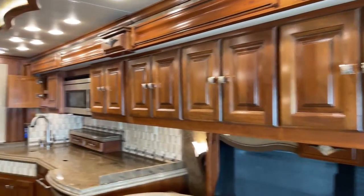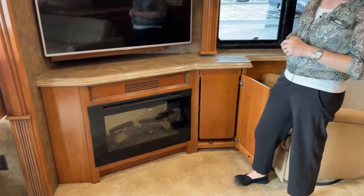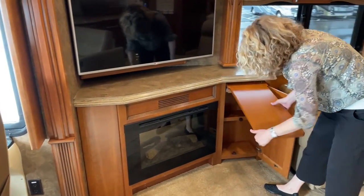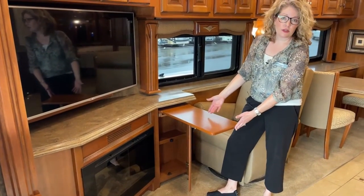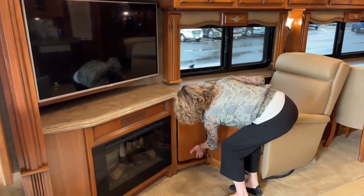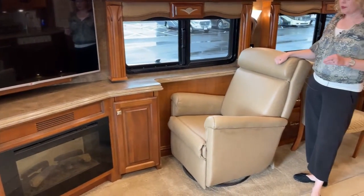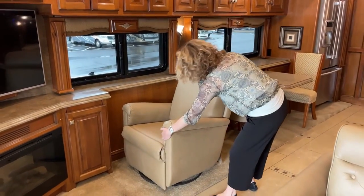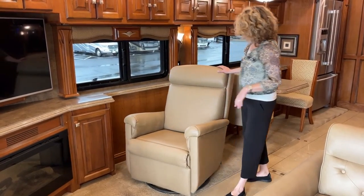Across from the seating area, there's a fireplace as well as a TV. The fireplace can be used just for aesthetics or for actual heating. There's also a little side table for the person sitting in the recliner so they can have their dinner right there without needing extra tables. And this recliner is not attached to the floor, so you can move it out to the middle or remove it altogether — it's totally up to you.